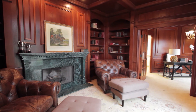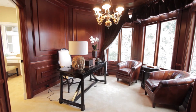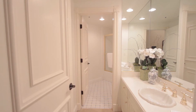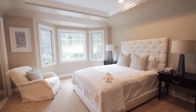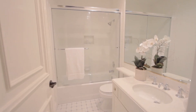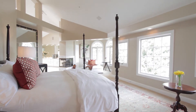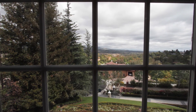Beautiful wood paneling adorns the library with fireplace and office. Secondary bedroom suites each complete with an attached bath. Enter the romantic master suite with breathtaking views, simply stunning for sunsets.